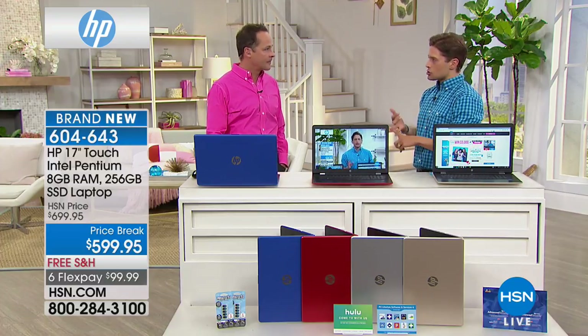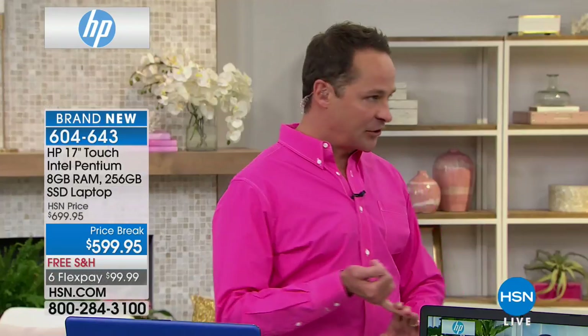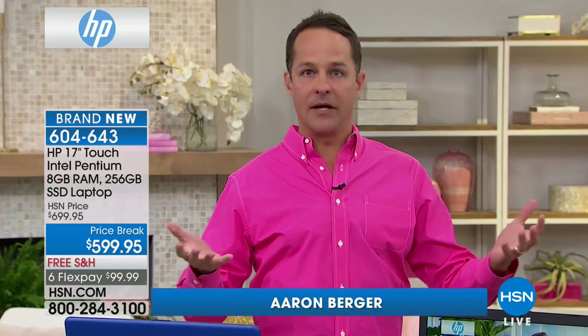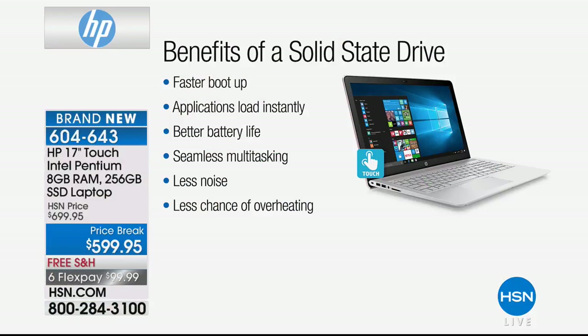Why is it the choice that major tech experts make and invest in? It's faster, it's lighter, it's more dependable — those are the biggest things. Let's show you the benefits of a solid-state drive, and then I'm going to show you a demonstration that'll get right to that speed.